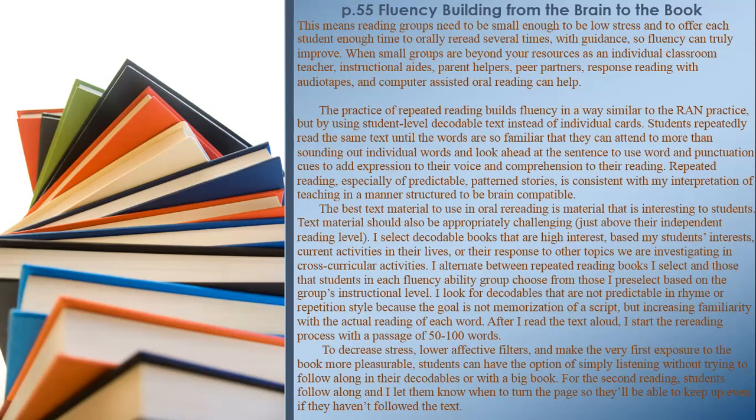After I read the text aloud, I start the re-reading process with a passage of 50–100 words. To decrease stress, lower affective filters, and make the very first exposure more pleasurable, students can have the option of simply listening without trying to follow along. For the second reading, students follow along and I let them know when to turn the page so they'll be able to keep up even if they haven't followed the text.